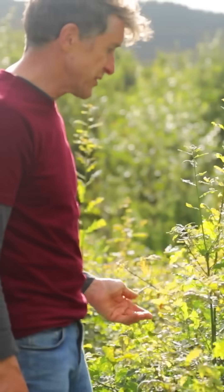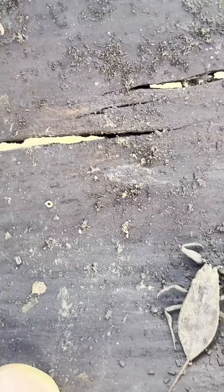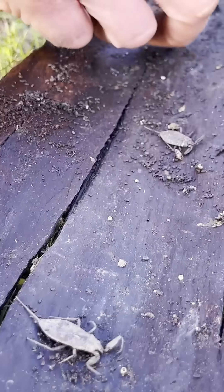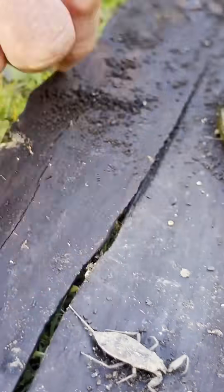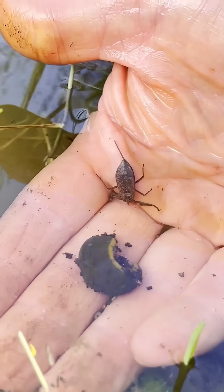Then I met up with my friend Brian O'Toole over at Wild Acres, and he introduced me to water scorpions, which I'd also never seen before. They also look a good bit like a scorpion but aren't. They live in water, they're a little bit bigger, and they have what looks like a stinging tail — but it's actually a breathing apparatus used for breathing underwater.